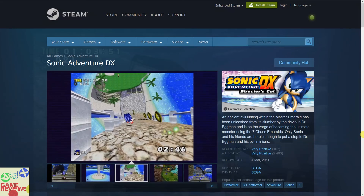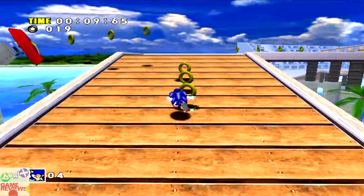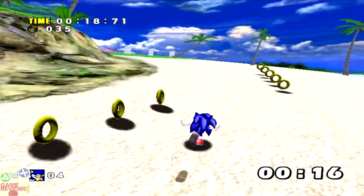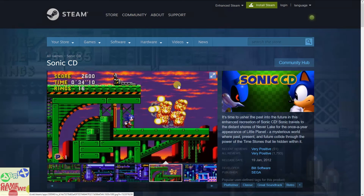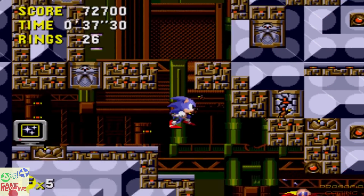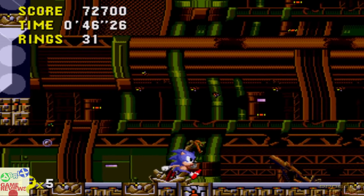The second game in the one dollar tier is Sonic Adventure DX, a 3D platformer action-adventure with very positive reviews on Steam. It's a fairly old game but still great value. The third game is Sonic CD, a classic platformer with very positive reviews on Steam and an indie feel — definitely worth picking up.